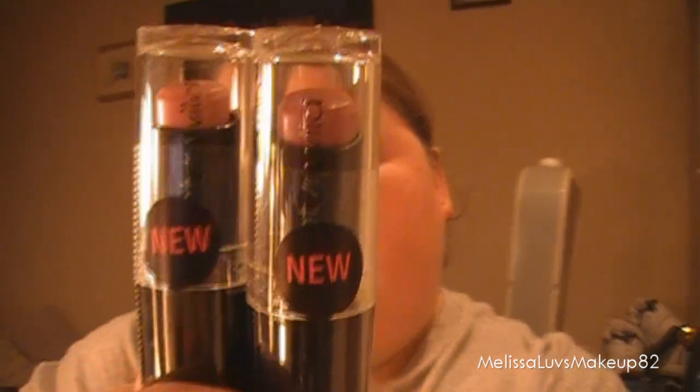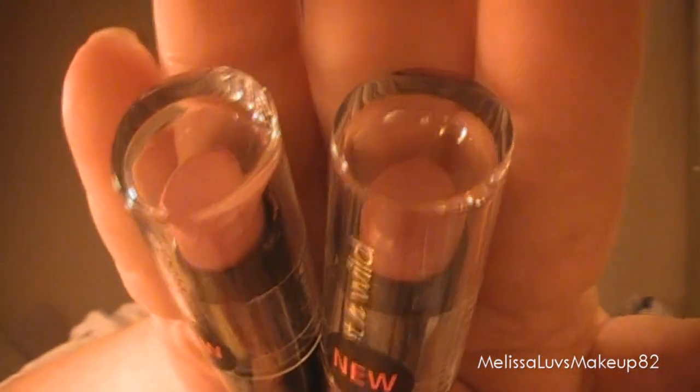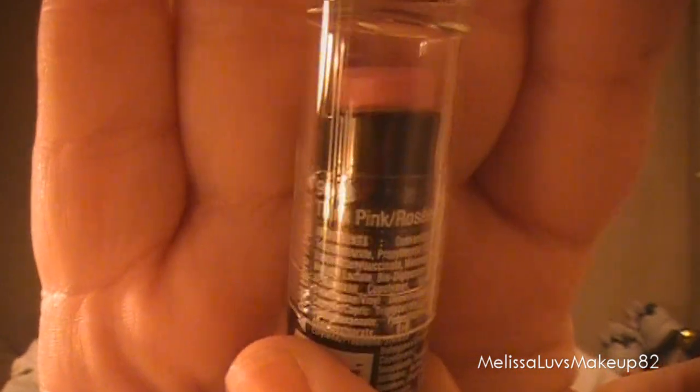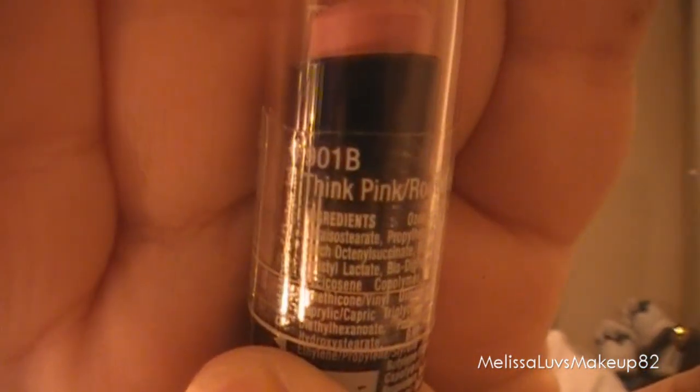I got the new Wet n' Wild lipsticks — these weren't on sale, just to let you know. And they're the new lipsticks from Wet n' Wild. Maybe you can see the colors. These I'm keeping. I'll show you the colors on the back — the camera doesn't do it justice. Oh, this is Think Pink. And this one is Rose Flamboyant.